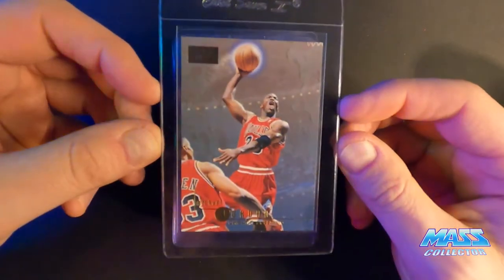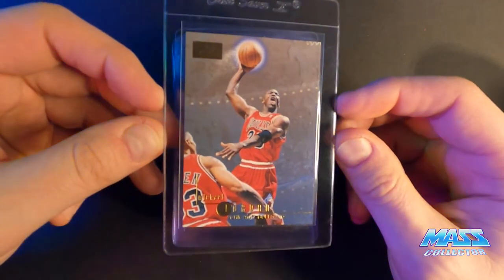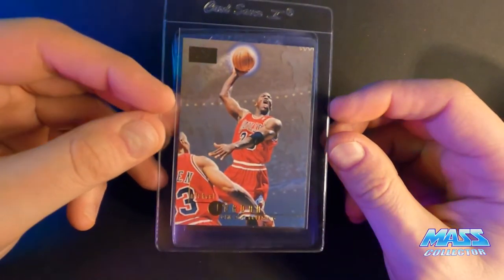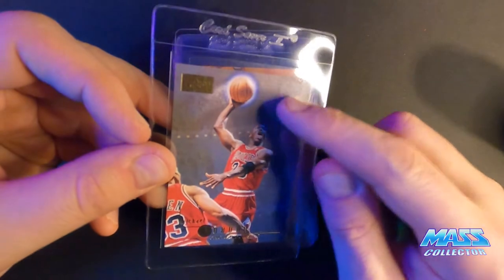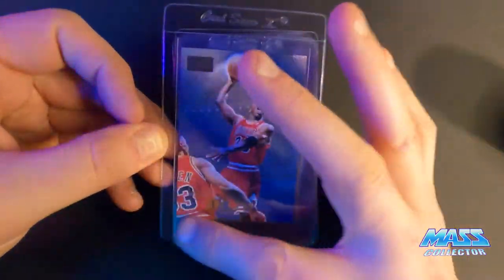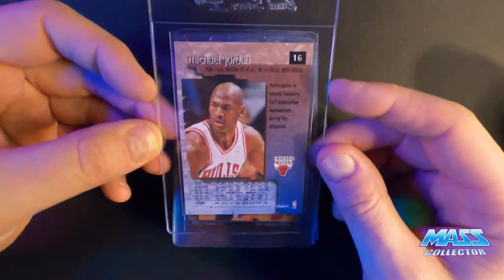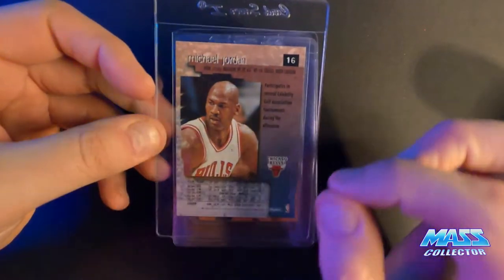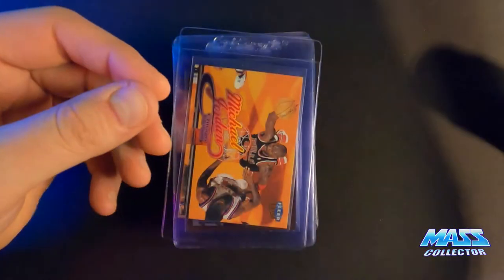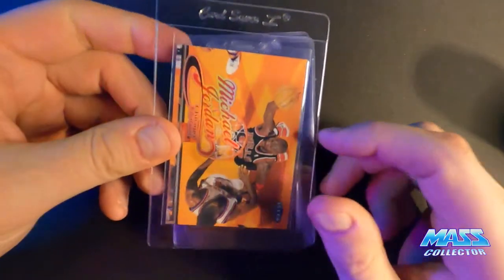Skybox Premium 96 — this thing looks just about perfect. There's a small pinhole-size dent on the face on the left, pretty faint but it's there. Everything else is perfect — there is no white on the edges at all on the front or the back. There's just that one little pinhole dent. We'll see what happens with that one. Maybe it'll come back a nine, but man, it looks like it deserves a ten.